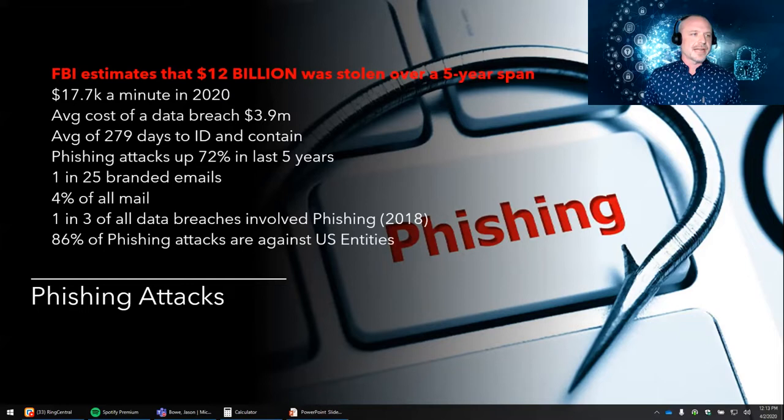On the stats: the FBI estimates that $12 billion was stolen over a five-year span between 2014 and 2019 — that's $17,000 a minute. Phishing attacks are up 72% in the last five years. One in 25 branded emails are actually phishing, and 4% of all email is some sort of phishing. 94% of malware was delivered by email. Specific departments are really at risk — specifically, finance faced 59% of phishing attacks in America and needs extra tools and processes to stay protected.